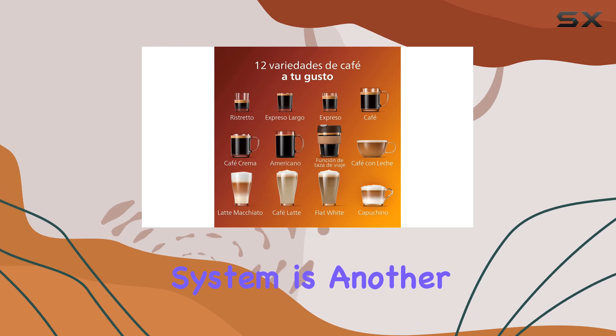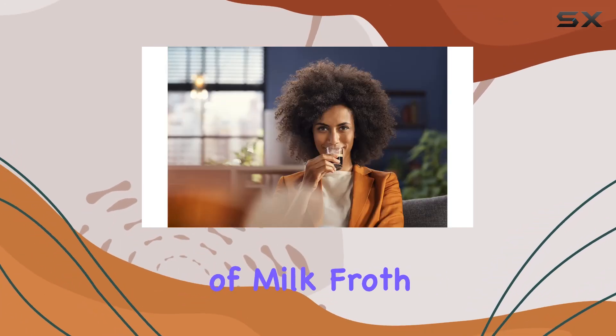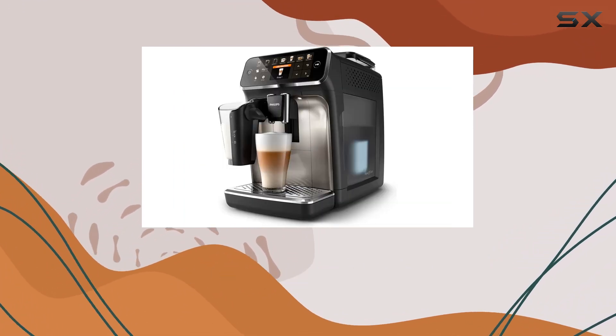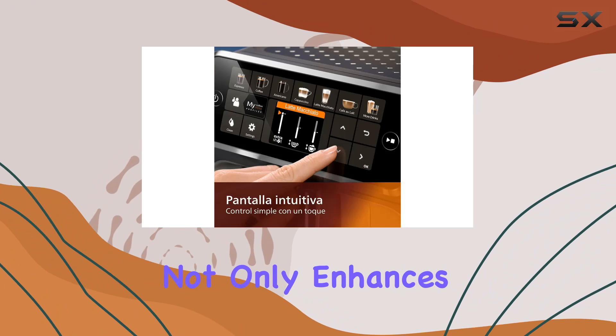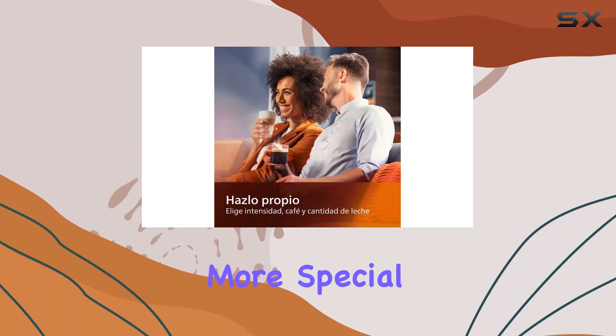The LatteGo system is another highlight, utilizing cyclonic frothing technology to create a layer of milk froth that is both silky and dense. This tech releases micro-bubbles at an astonishing speed, ensuring that each coffee is topped with a professional-quality foam. It's a feature that not only enhances the taste but also the presentation of your coffee, making each cup feel a bit more special.